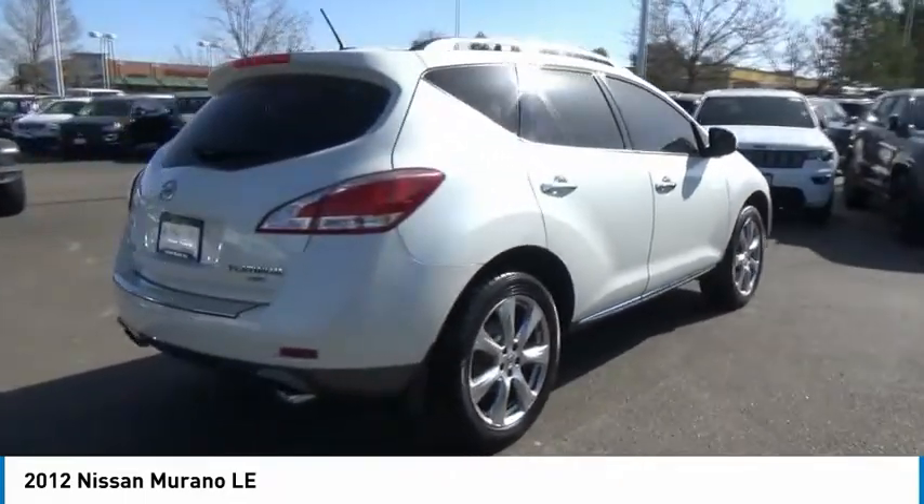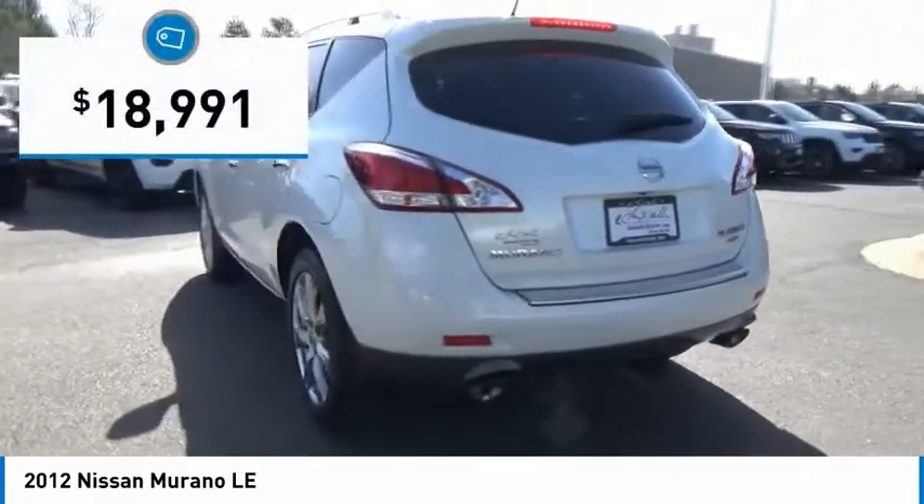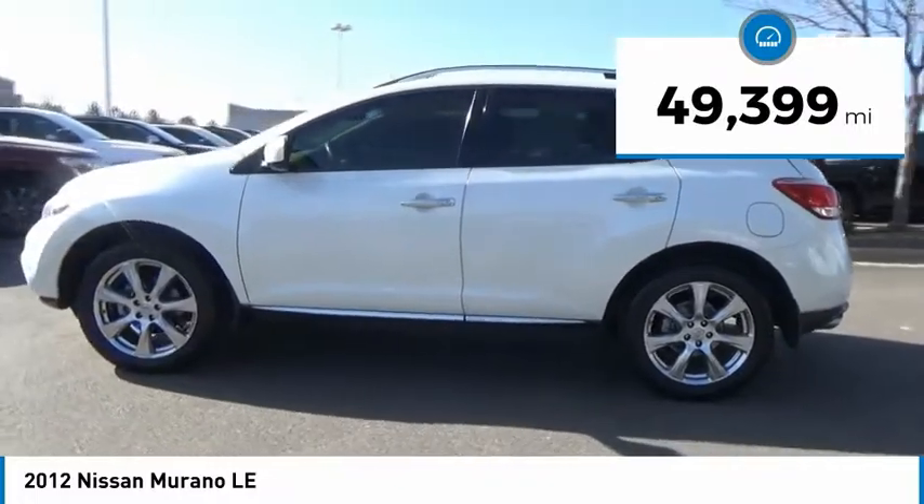Great fuel economy and a powerful V6 engine combine to deliver a refined driving experience, and is priced below $20,000. This vehicle has less than 50,000 miles.